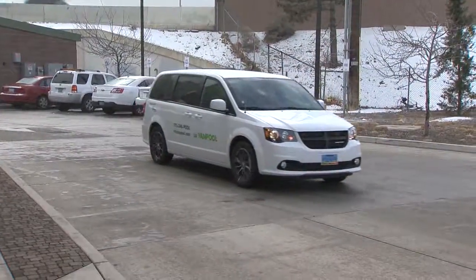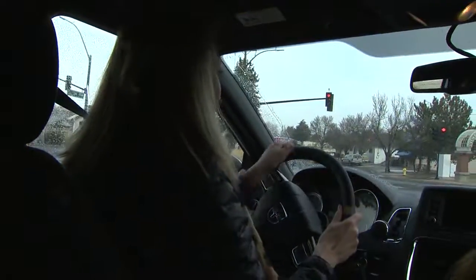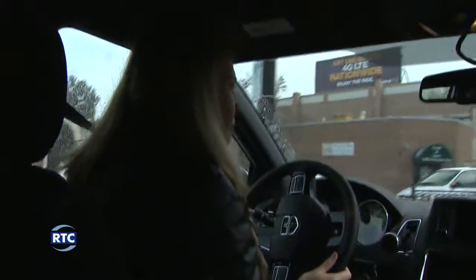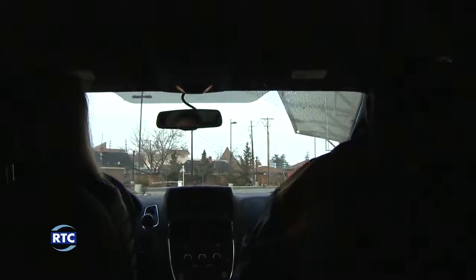What are some of the benefits of a vanpool program? Well, the benefits are it reduces the pollution and the congestion in the valley. Plus, for the employee, you can save a whole ton of money — between $50 and $150 depending on how far they drive. So if they're going from Reno out to the Tri-Center or USA Parkway area, they can save $75, $100, $150.